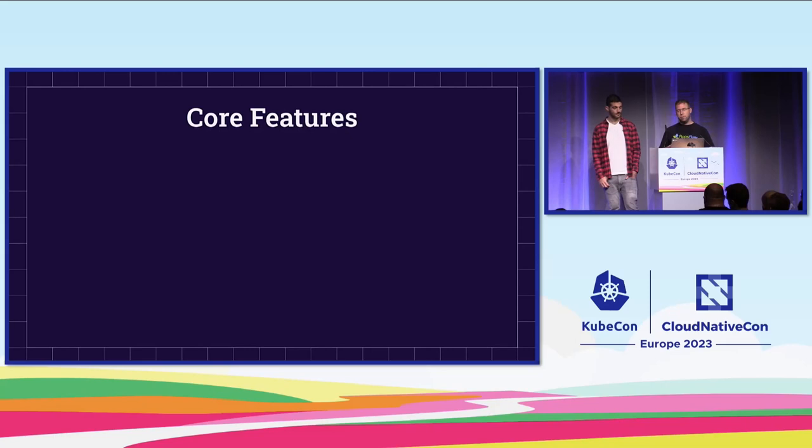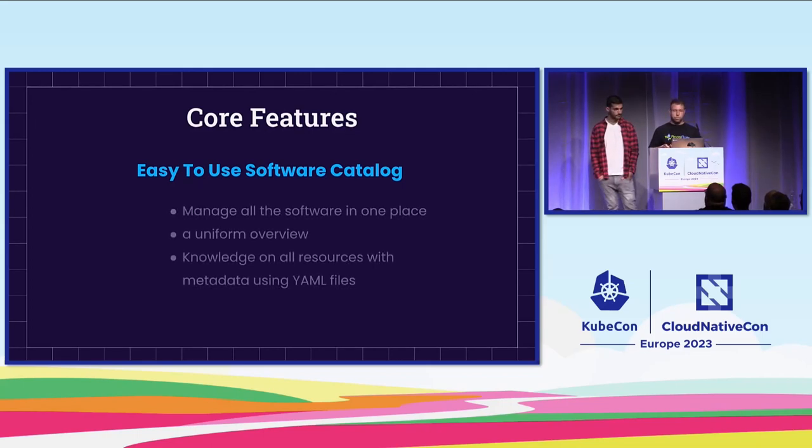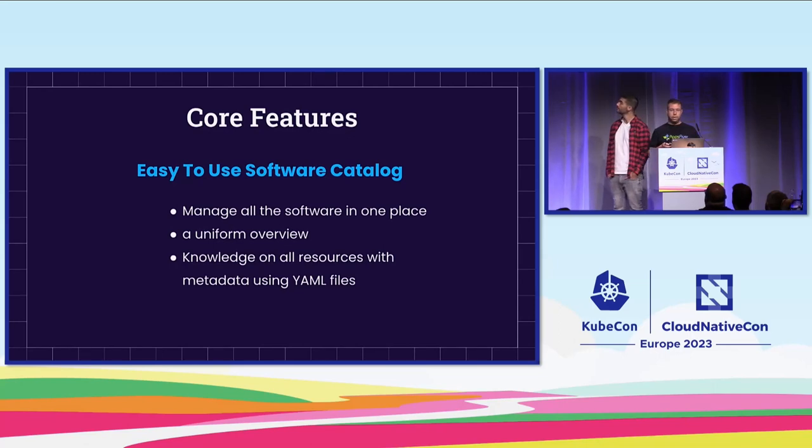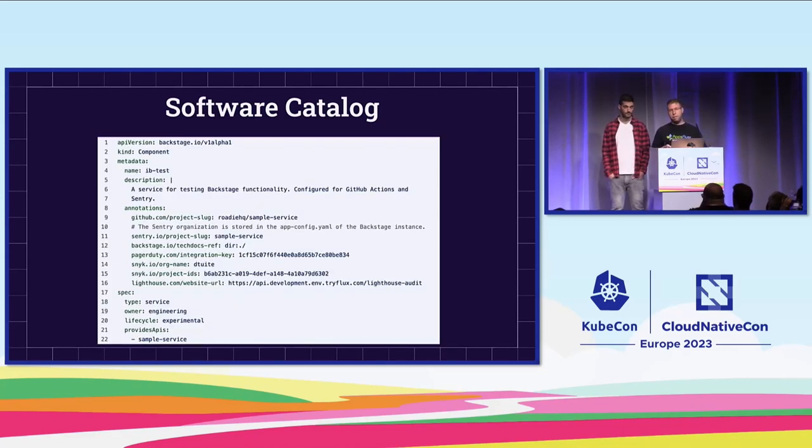Backstage has some core features important for us to understand. The first is an easy-to-use software catalog. This catalog manages all of our software in one location with a unique, uniform look and feel. All resource knowledge is located in YAML files that look very similar to Kubernetes files, which helps our developers read and manage them. In the catalog, you have the ability to search for resources and mark the ones you're interested in using the star option. The YAML file has familiar keys like 'annotations' and 'labels,' making it easy for developers to work with.